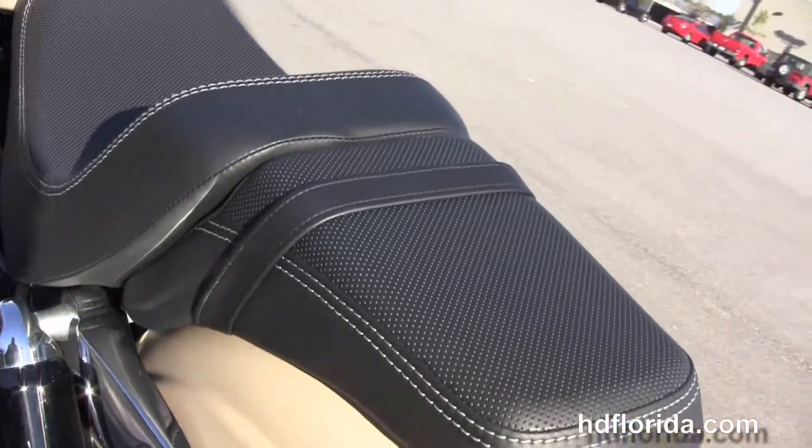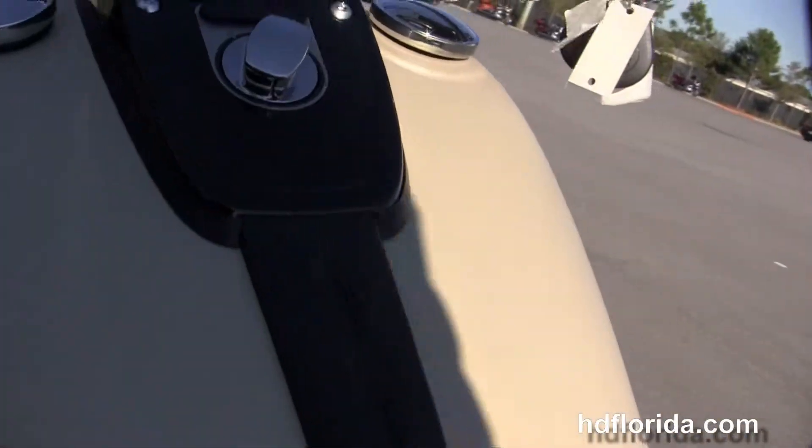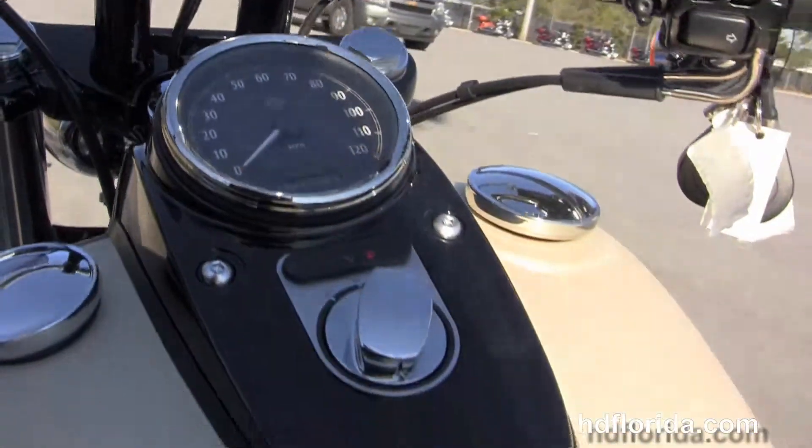It's got the ergonomic slim sculpted 2-up seat, center mounted instrument cluster, internally wired T-drag bars, and this bike is finished in the sand camo denim paint job.